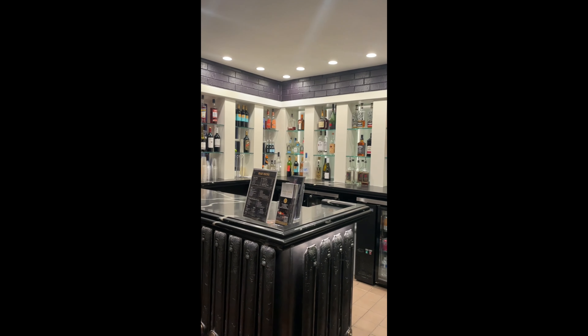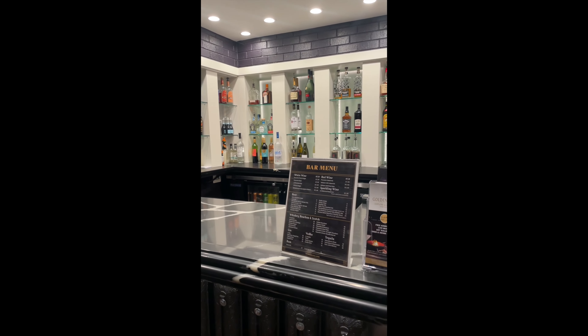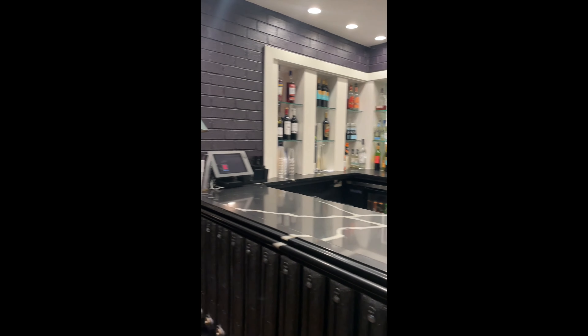Immediately to our left is going to be a space set up as a sensory relief or quiet area, just outside the hall if needed. And then to our right as we're entering the space is this beautiful bar area, which has drinks. Downstairs in the bar area we passed through, there will also be snacks available.